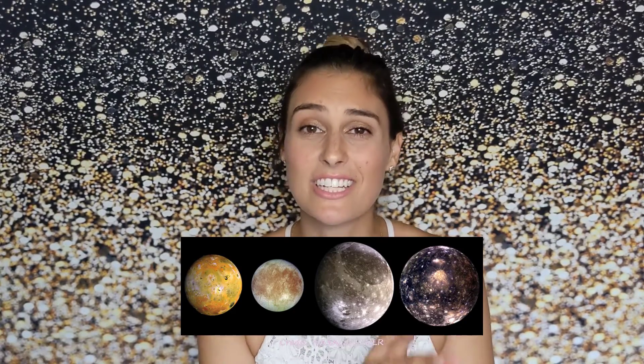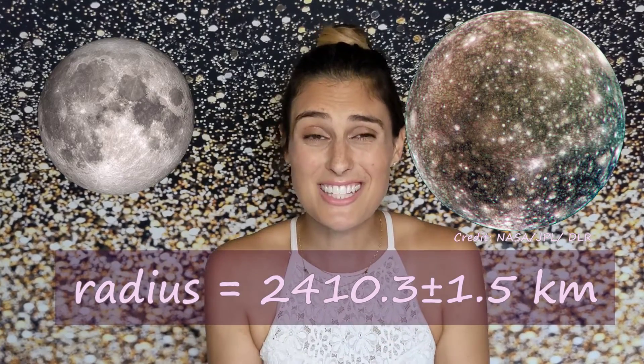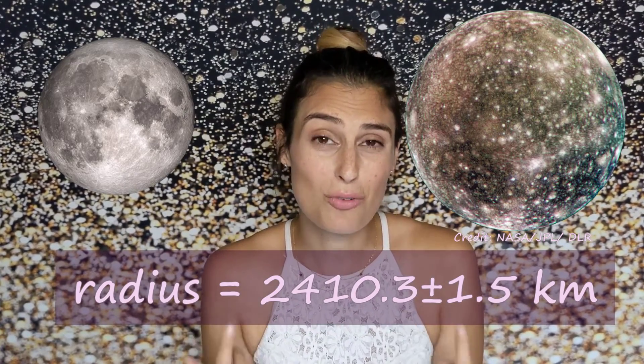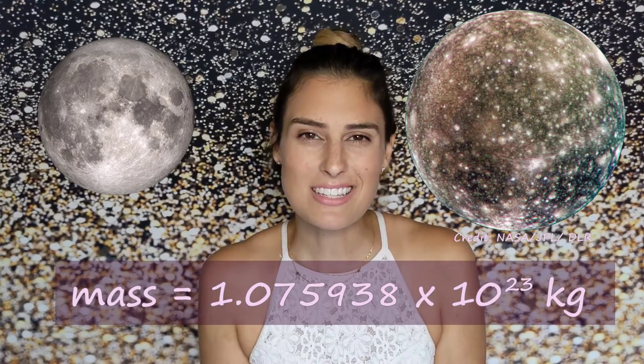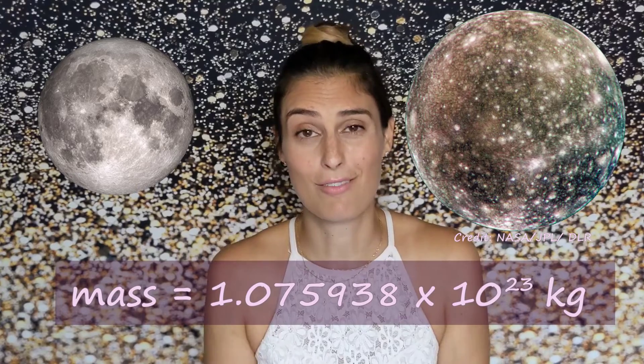Next up we have Callisto — or Jupiter 4 — the second largest of Jupiter's moons and the furthest of all the Galilean moons, taking over two weeks to orbit Jupiter. Callisto is named after a nymph from Greek mythology who was, of course, one of Zeus's lovers. Callisto's radius is about 40% larger than that of our moon, which means it's almost 40% of Earth's own radius, and its mass is about 46% more than that of our moon, making it almost 2% of the Earth's mass.